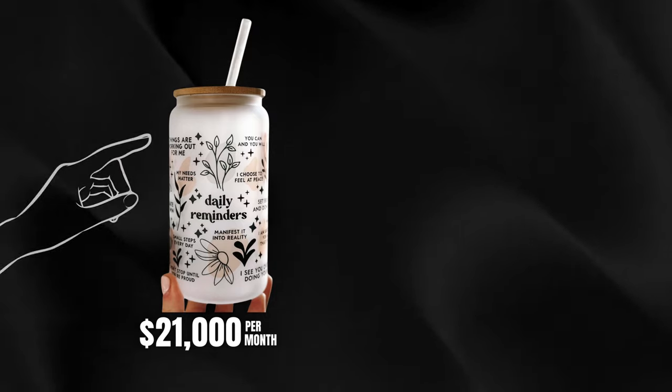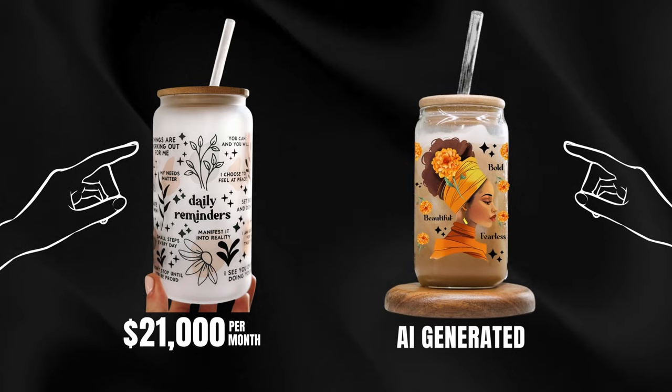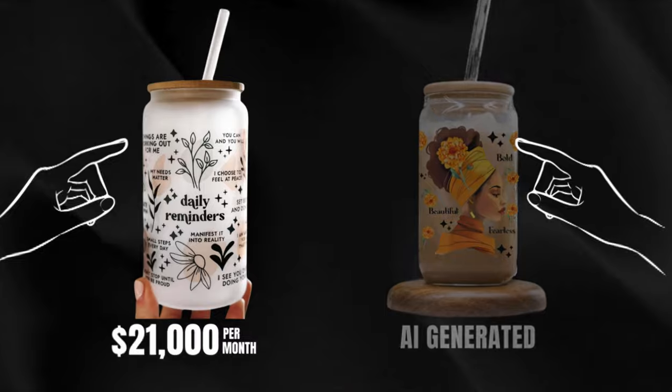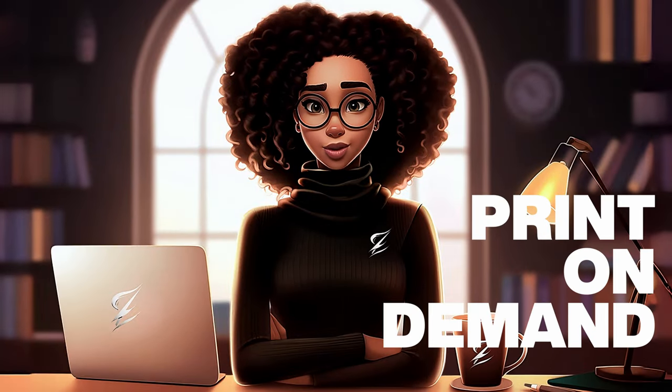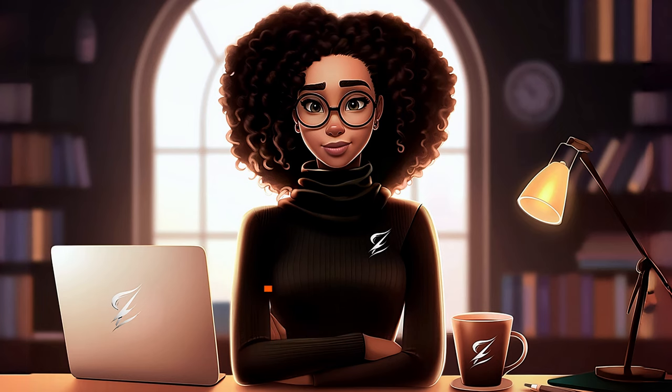This product makes $21,000 per month in revenue, and the one right here I created in less than six minutes using AI and the cross-niche strategy. This type of business is called print-on-demand, where people make thousands of dollars in passive income every month selling products that don't exist until someone orders them.